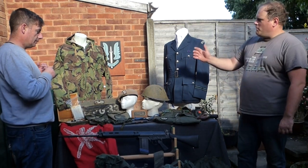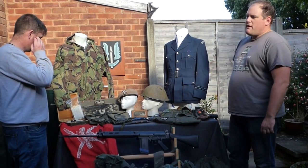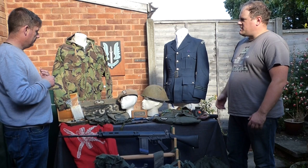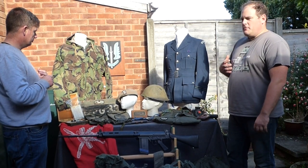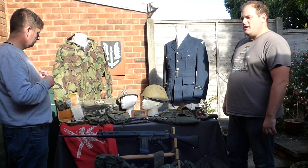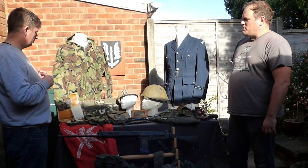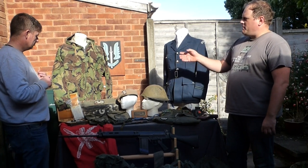Moving from the left, our first mannequin is wearing possibly one of the rarest pieces of DPM you'll find on the collector's market — the 63 pattern SAS smock. When you first look at this you think it's exactly the same as the World War II windproof, and it is; you can tell by the cut of the pockets and the construction. But it is in early DPM. The main army didn't get DPM until the famous 68 pattern, but the SAS had already been trialling it earlier.